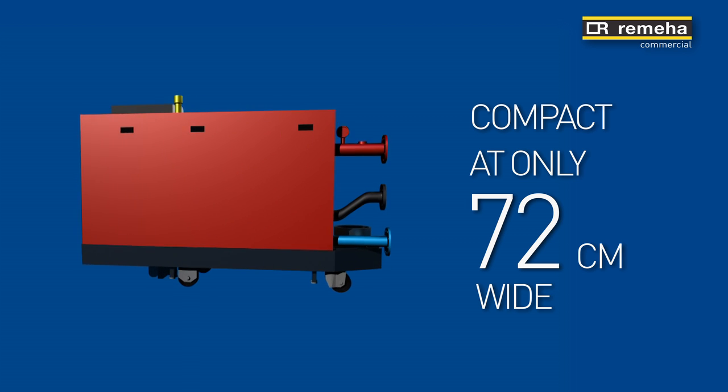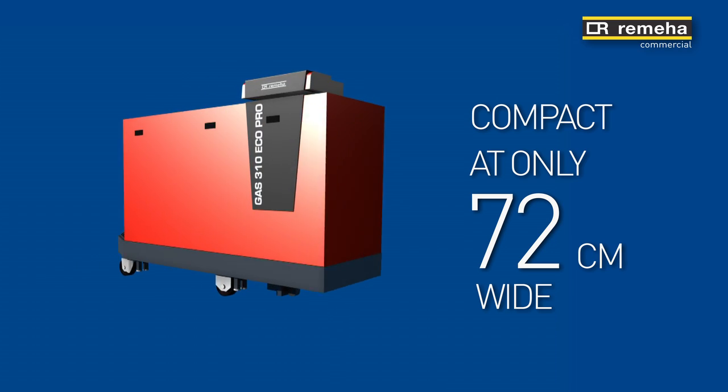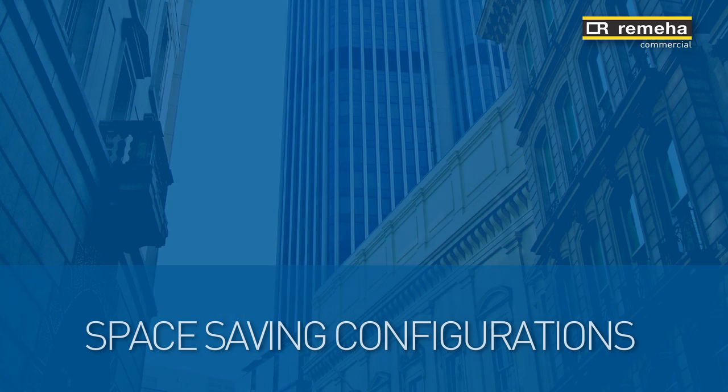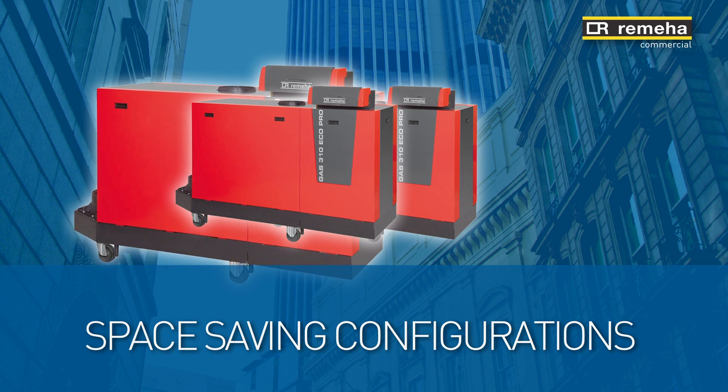A key benefit of the new design is that it can be easily disassembled for difficult installations. This boiler can also be installed side to side, which makes it perfect for modular configuration.